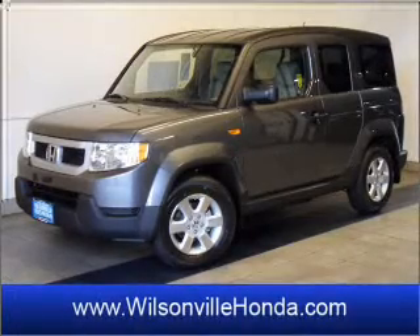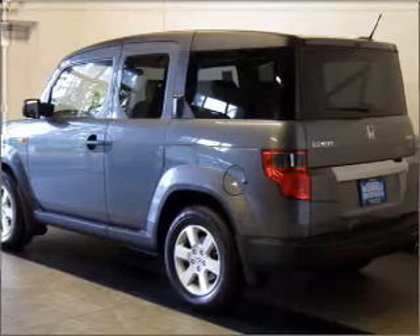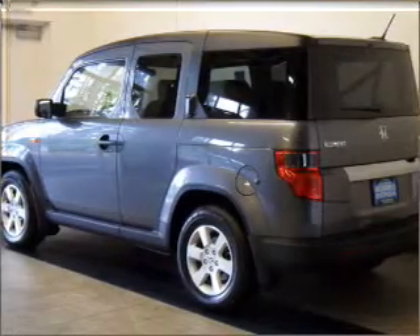Premium wheels give a more luxurious look. Treat yourself to a premium sound system. Anti-lock brakes help you bring your vehicle to a safe stop.